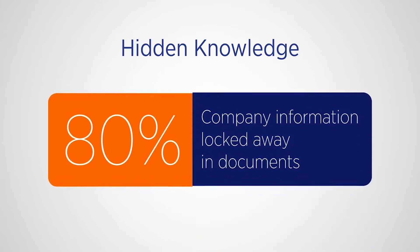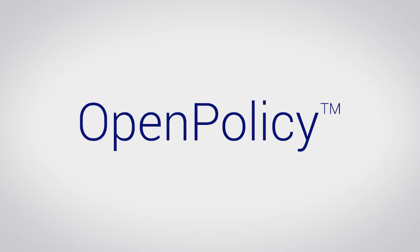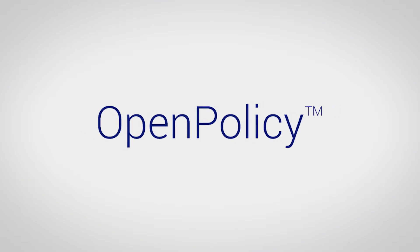Industry will tell you that 80% of companies' knowledge is locked away in unstructured written prose documentation. This is what Open Policy is targeting.